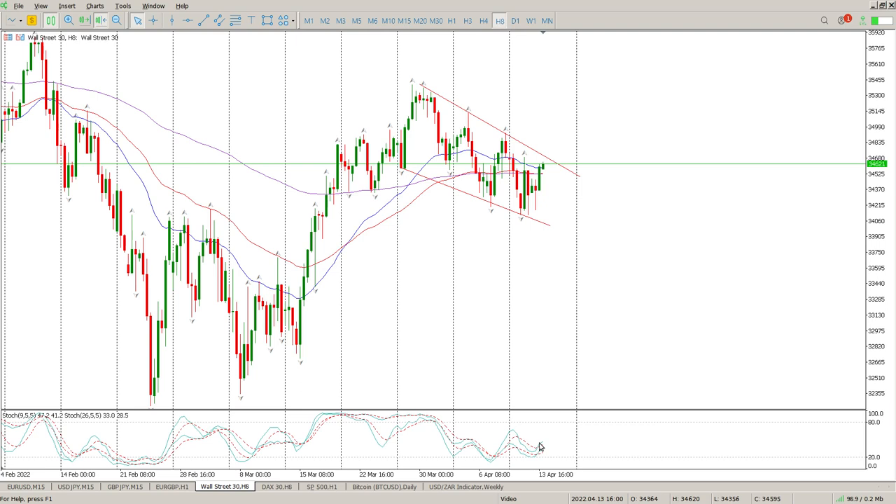We do have a bit of a crossover pointing to the upside. Pretty good run off the bottom here yesterday, pretty much going at the close — prior to that it was all over the place. We're still consolidating, so for me there's still no real medium-term opportunity for a trade to the upside.